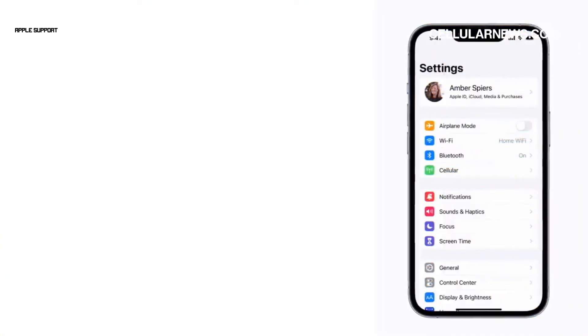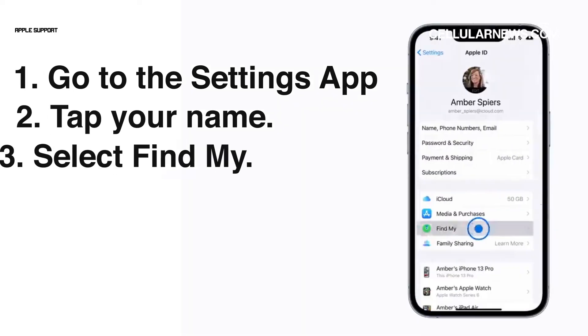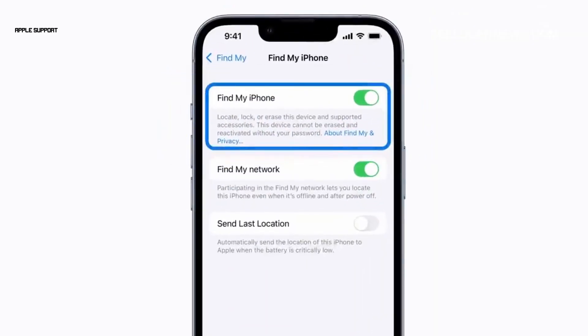To make sure Find My is turned on on your iPhone, go to the Settings app, tap your name, select Find My, and tap Find My iPhone. If Find My iPhone is enabled, the toggle switch beside it should be green.